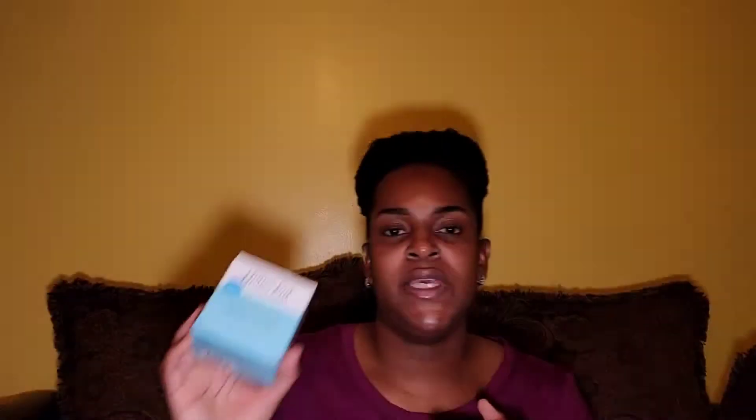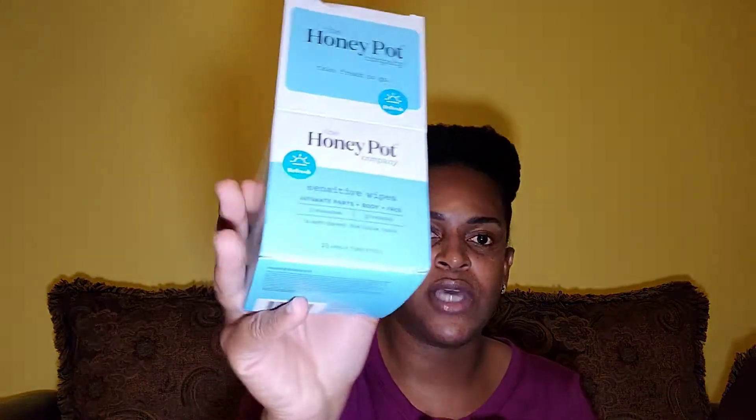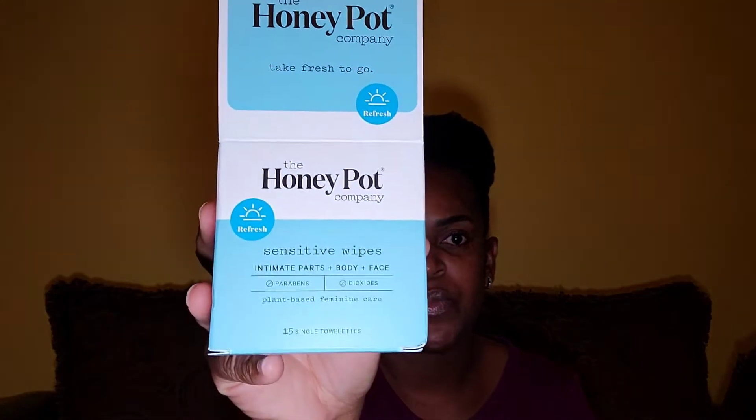The Honey Pot wipes — I recommend these. They're individually packed so you can bring them in your cosmetic bag. It's just one wipe that you can use on your entire body, so if you want to freshen up these are great. There are about 15 single wipes in a box, so they're great for on the go.